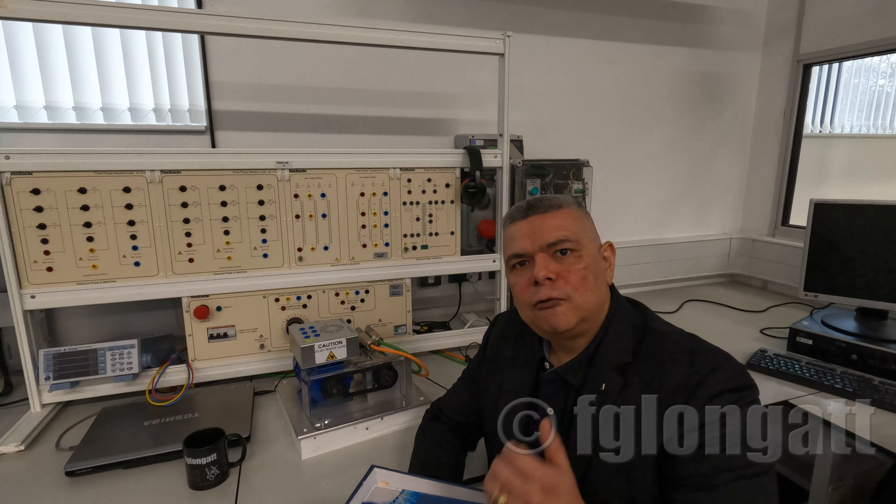Please stay in touch and be aware of the next videos. Thank you very much for watching, and I will see you at the next one. Bye now.